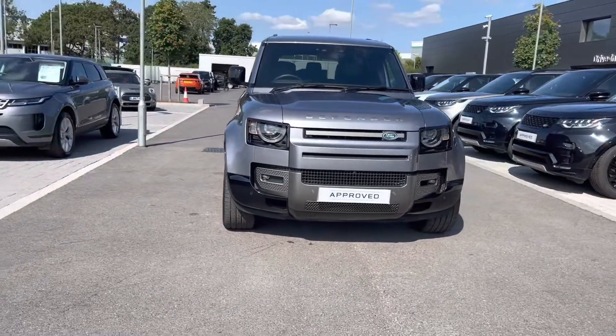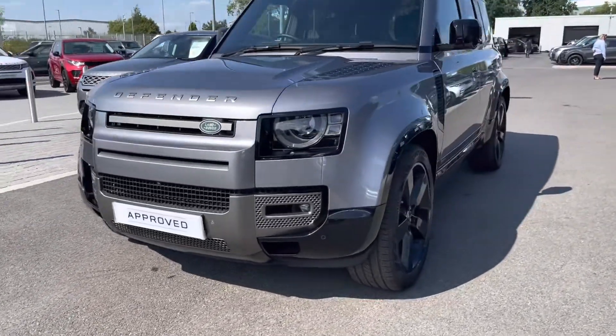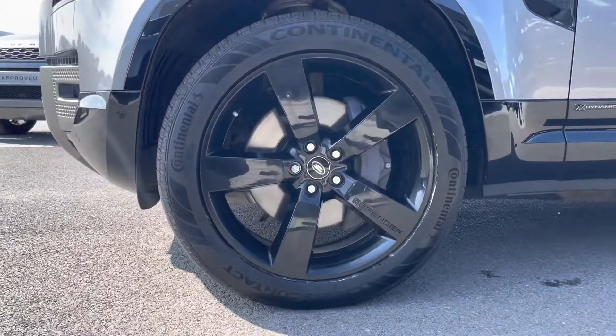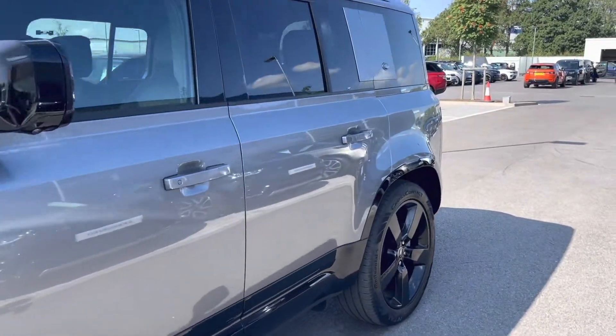This car has matrix LED headlights along with LED signature daytime running lights, brilliant for illuminating the road ahead and making you visible to other road users. You also have 22-inch alloy wheels in a five-spoke design with a gloss black finish, complementing the Eiger Grey exterior.